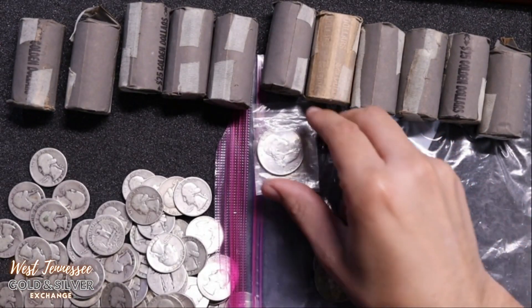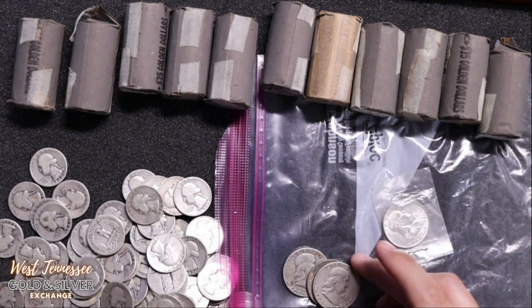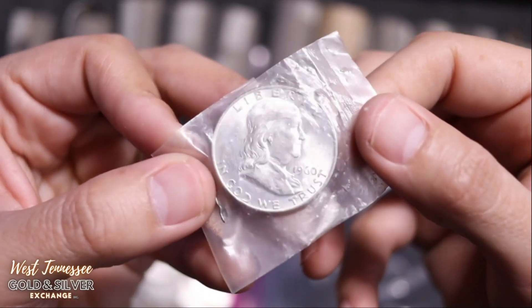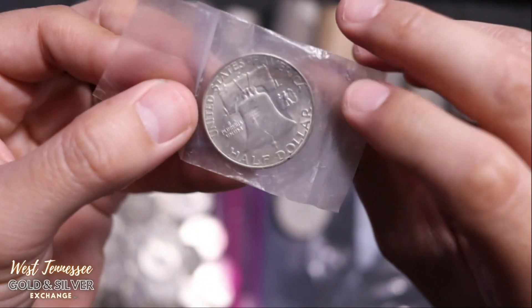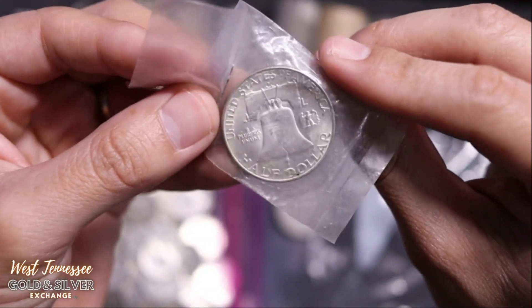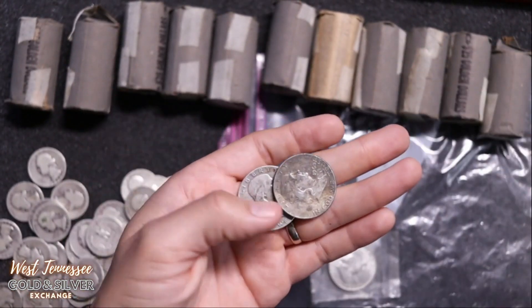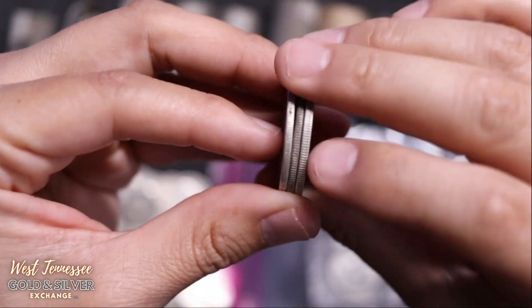We had some Franklin half dollars in there. These guys are pretty circulated and worn. This one right here is actually in pretty good shape — 1960. This one will definitely get put into a flip for an auction item. Then we got 1953, 1960, and 1962. These all go into the junk silver bin.